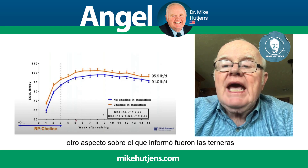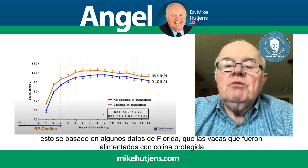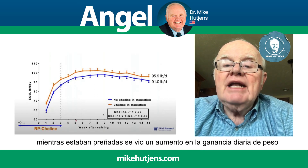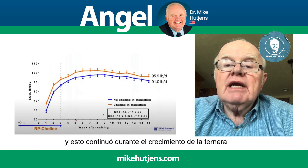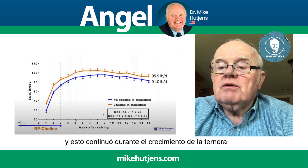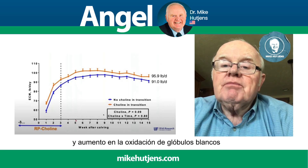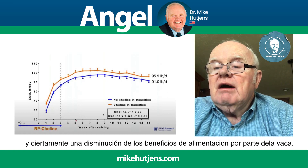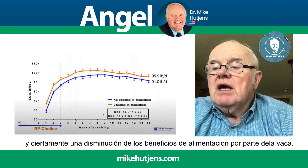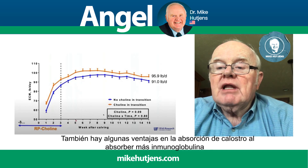Another aspect she reported on was calves. Based on some Florida data, cows that were fed rumen-protected choline while carrying a calf saw an increase in average daily gain of about a tenth of a kilogram per calf per day, and this carried on well into the life of the calf. We also saw an improvement in lung development and function, increased white cell oxidation, and an advantage in colostrum absorption by absorbing more of the immunoglobulins as well.